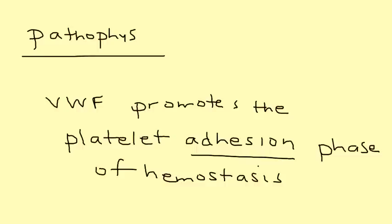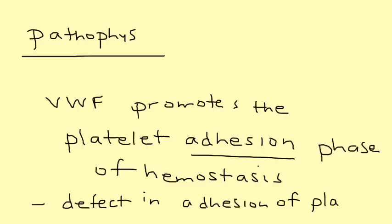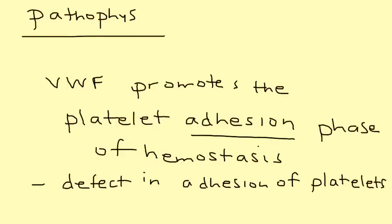When you have a defect in adhesion, that's where you get problems such as bleeding in various conditions. The key take-home point is that it's a defect in the adhesion of platelets to a vessel wall.